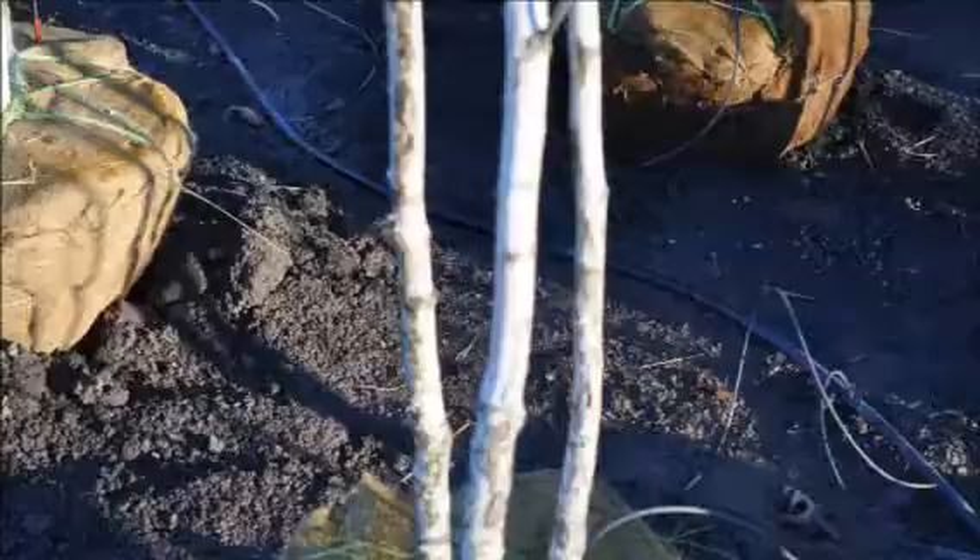This birch has a white satin bark, attractive foliage, and golden fall color.